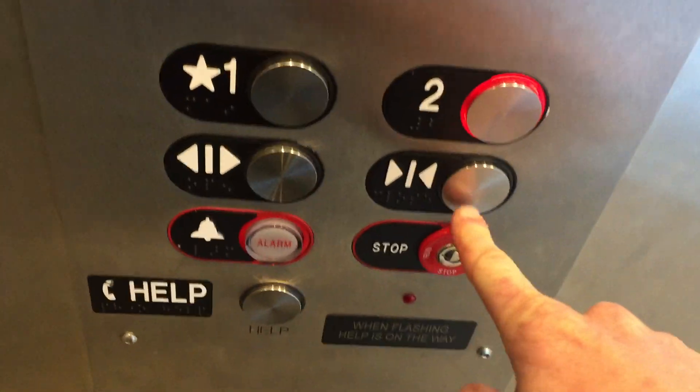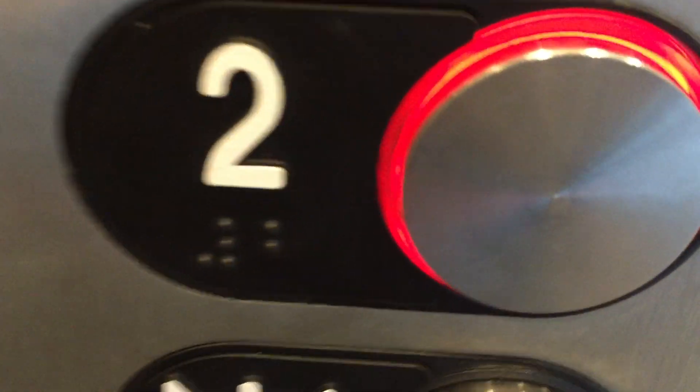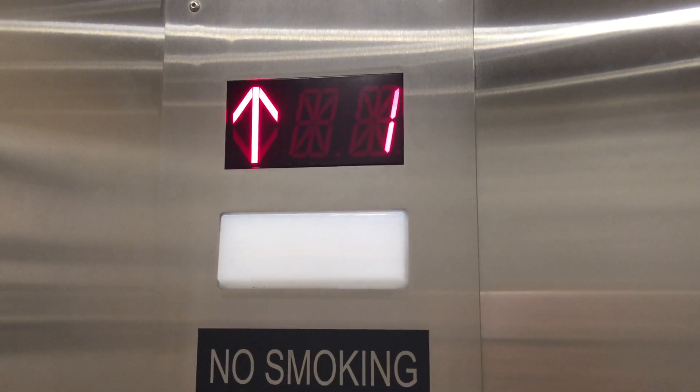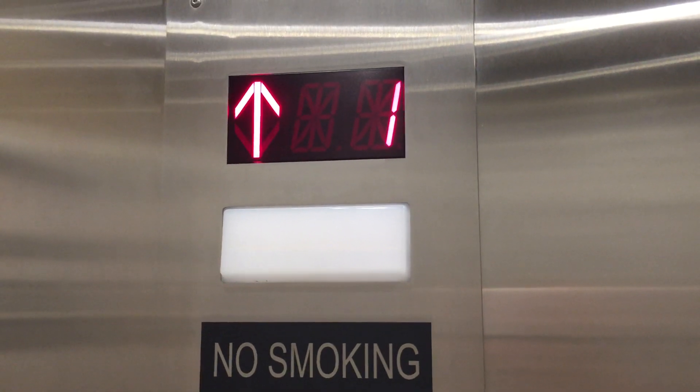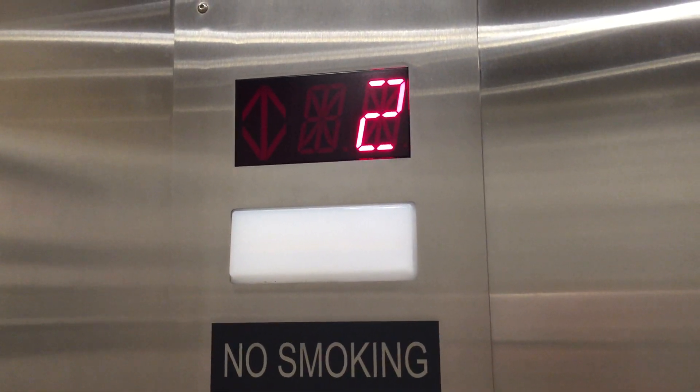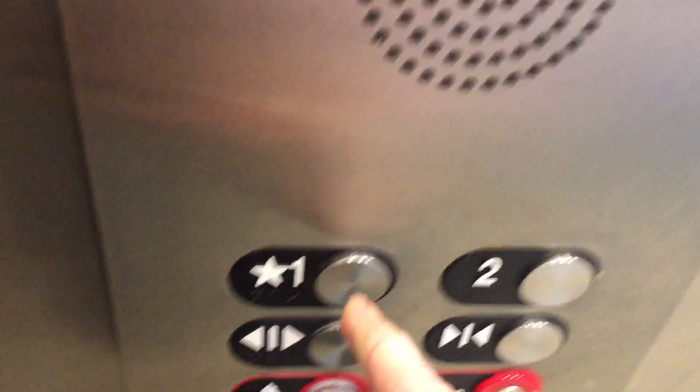Listen to that chime. We'll go for a simple ride up to two. There's a good look at that fixture in the light inside. Look at the numbers and listen to the motor. And a nice one. We'll listen to this chime going down. And it is a pretty nice elevator.